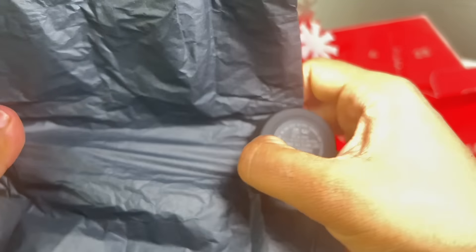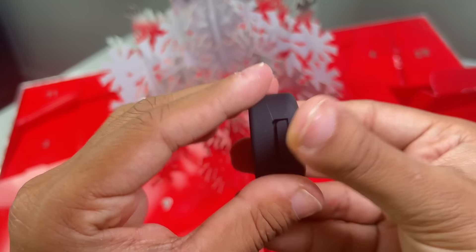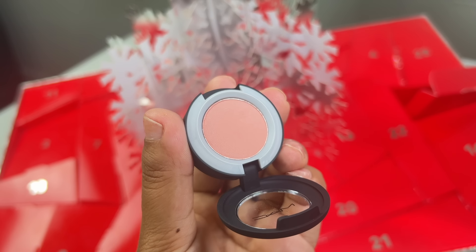Last door or box for this advent calendar, day number 24, which is an eyeshadow in the shade My Teddy. Another great shade for all over the lid as well as a transition shade and to build up the color.